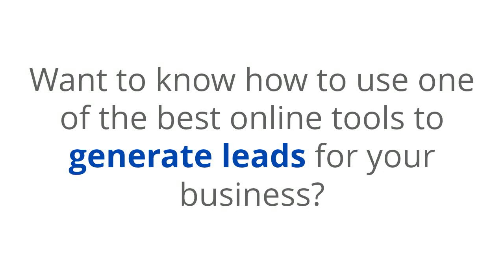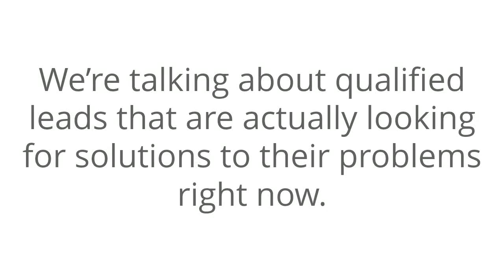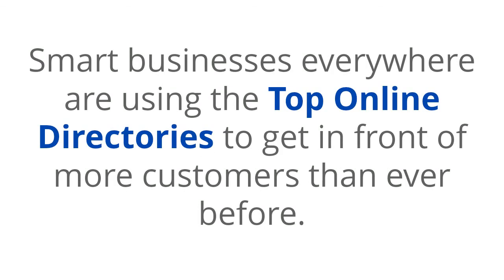Want to know how to use one of the best online tools to generate leads for your business? We're talking about qualified leads that are actually looking for solutions to their problems right now. Smart businesses everywhere are using the top online directories to get in front of more customers than ever before.